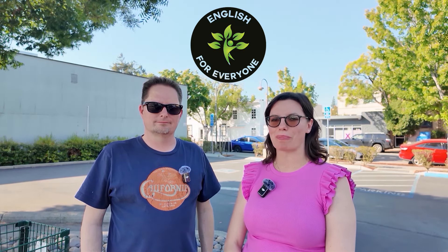Hey there and welcome to English for Everyone, where we teach real-life American English. My name's Liza. And my name's Kevin. We're at Whole Foods, and we're going to buy some fruit and learn some great vocabulary about fruit. Let's get started.